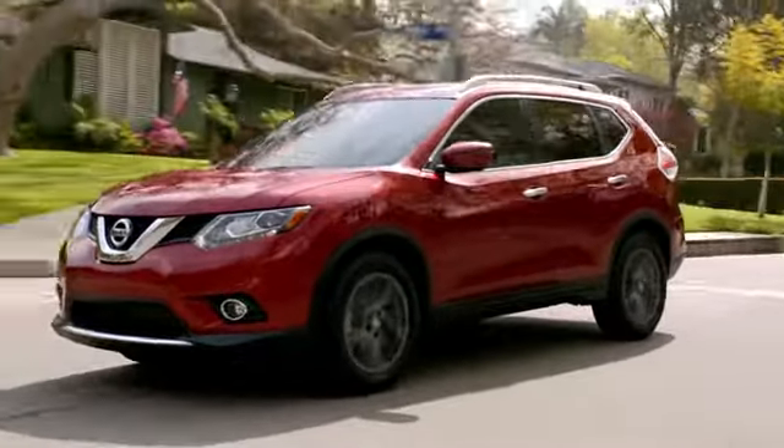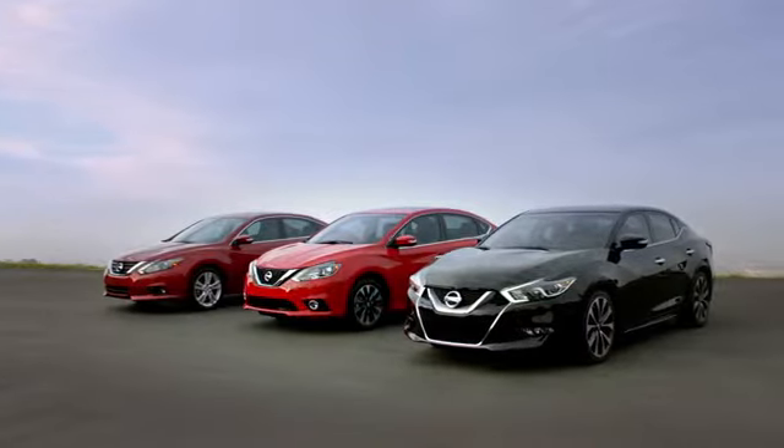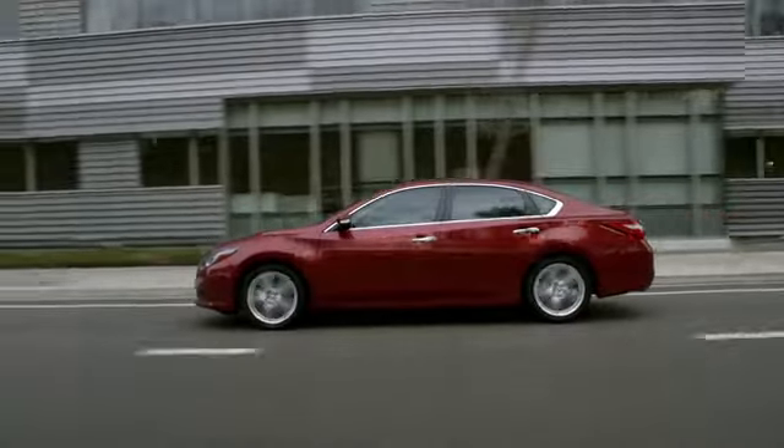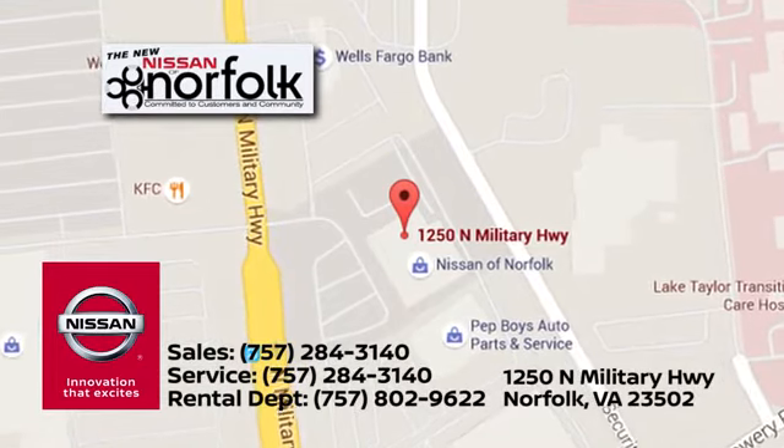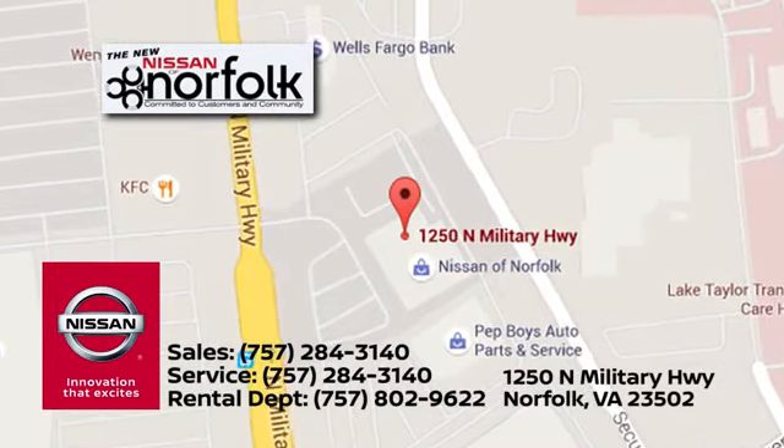At Nissan of Norfolk, we have a wide variety of new and used cars, Nissan incentives, service specials, and Nissan part savings. We're located in Norfolk, Virginia, and proudly serve the areas of Virginia Beach and Newport News.